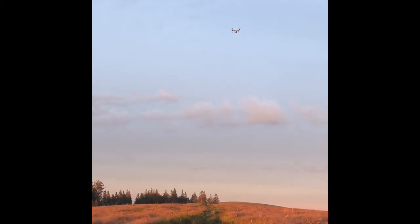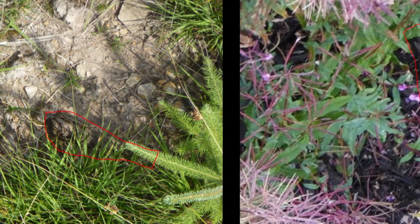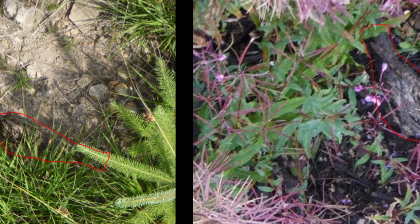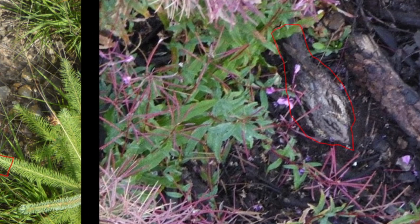The study consisted of two elements: a nest detection trial at known nest sites to investigate the effects of time of flight and elevation on detection probability, and a field trial at a location with no known nest sites.